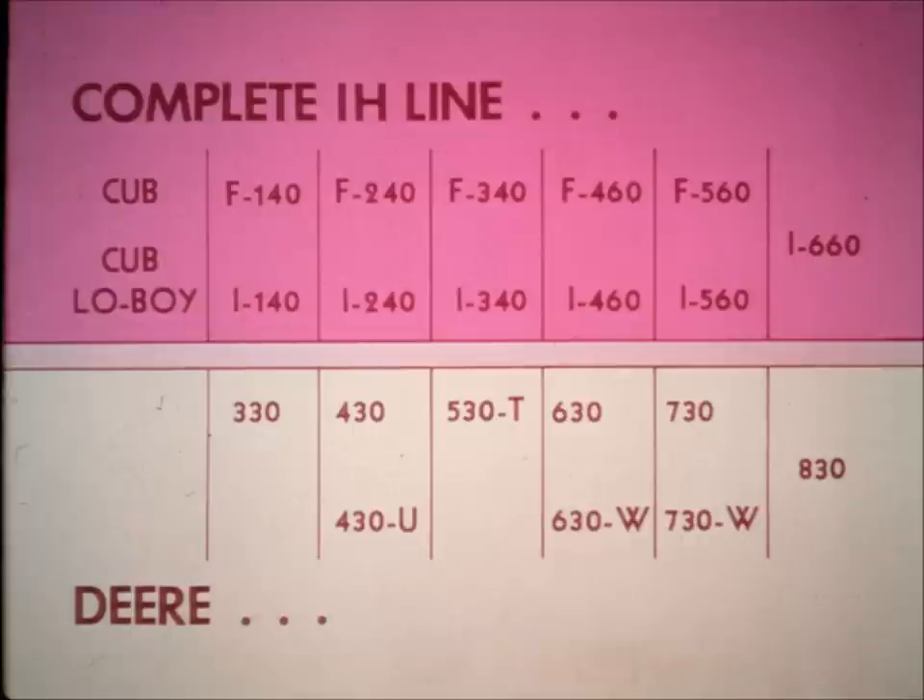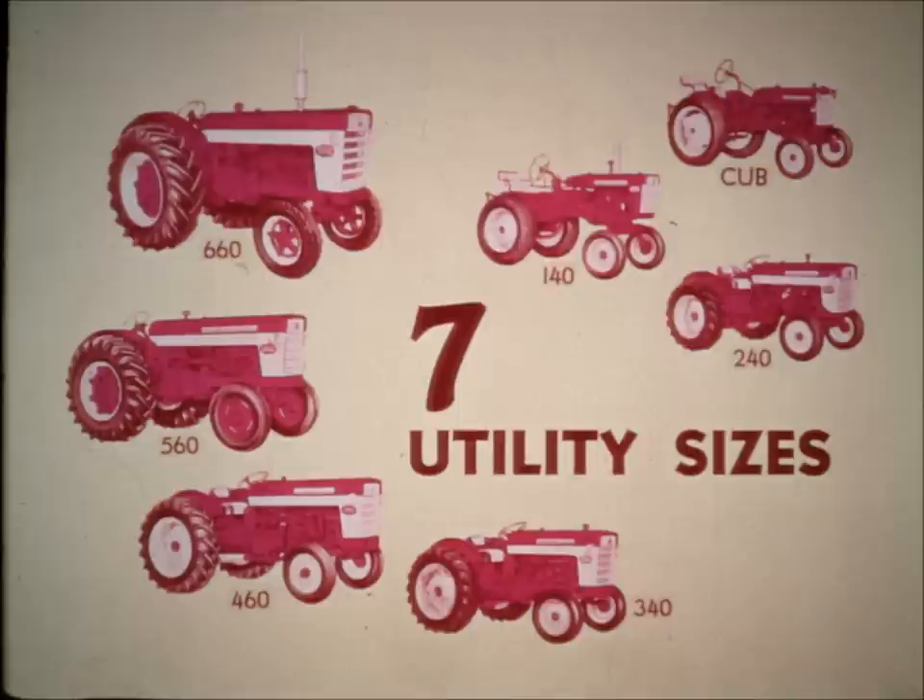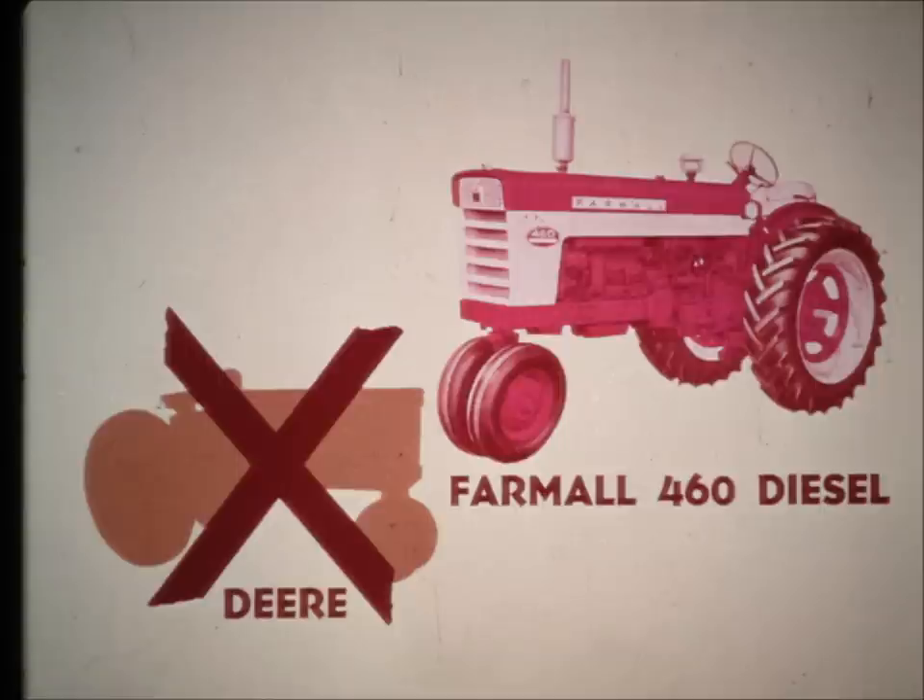Model by model, John Deere cannot be compared with the complete International Harvester tractor line, for there are some serious gaps in the Deere group of tractors. First, Deere has no utility models except for its small horsepower 430 and 440. IH offers seven different utility power sizes from the Cub through the 660. Nor has Deere any diesel model that can be compared with the Farmall 460 diesel. So in no way can Deere match International Harvester's complete line of farm and commercial tractors.